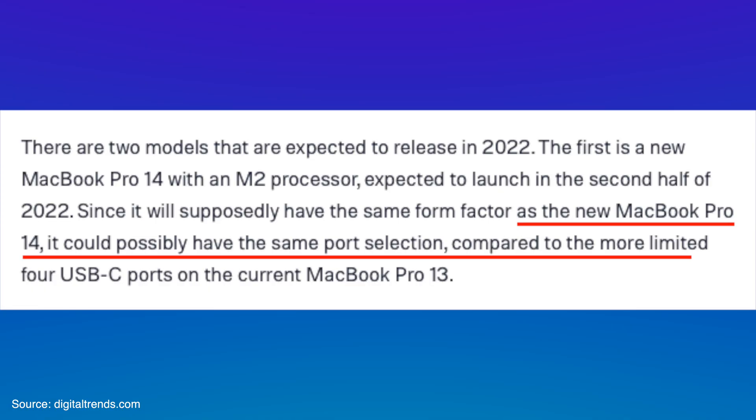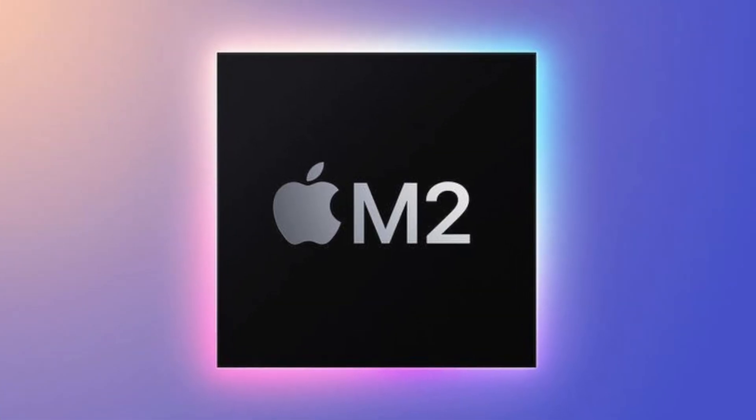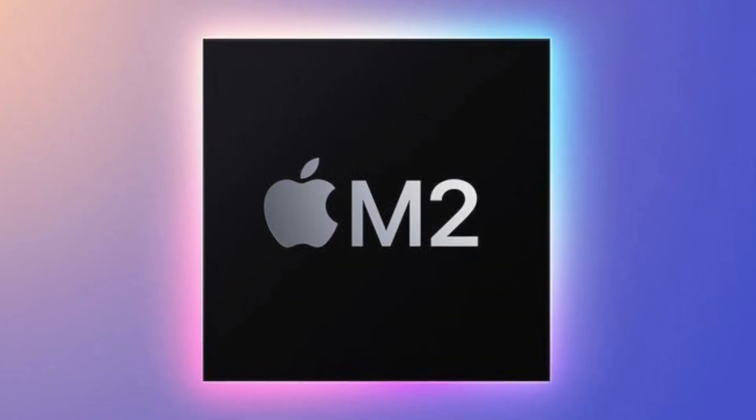The MacBook Pro with M2 will be a 14-inch model instead of 13-inch, and will also be featuring all the same ports as the current MacBook Pros with M1 Pro or M1 Max. That means you're going to get an SD card slot, an HDMI port, and a higher-impedance 3.5mm headphone jack — a complete new set of ports in this new MacBook Pro.